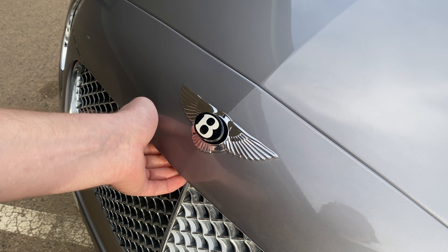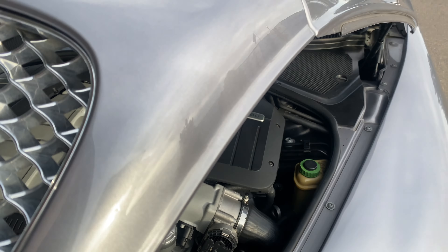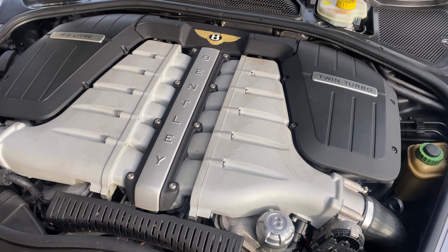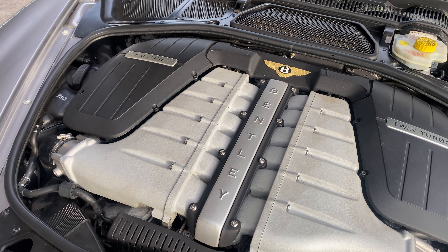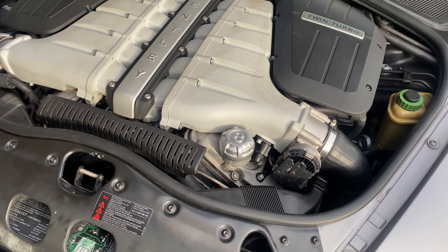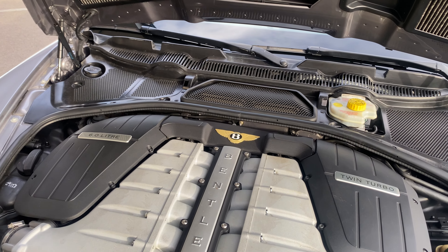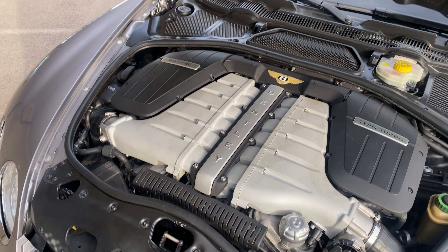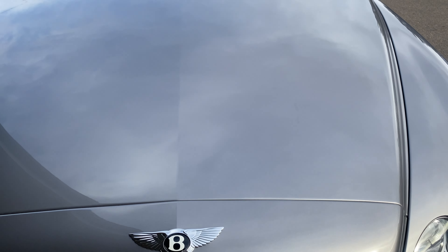When you open the hood, you pull on it, then actually the B comes out like that, which is kind of cool. There you have it — there's your W12 Bentley twin-turbo engine, producing roughly 560 horsepower. Pretty amazing. Nice clean engine bay. Hood closes nicely.